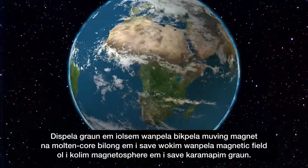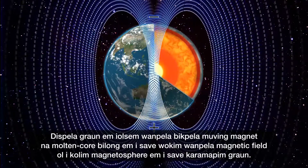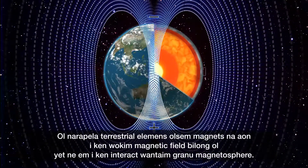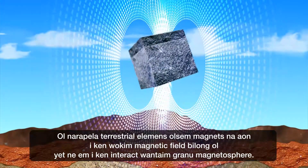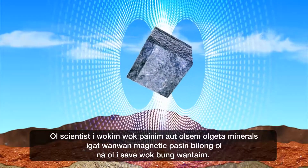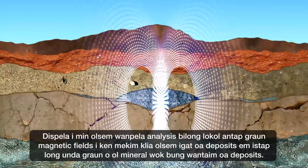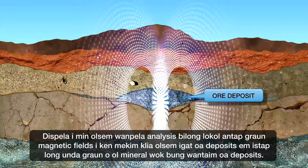The Earth is like a giant moving magnet, and its molten metal core creates a magnetic field called the magnetosphere that envelopes the Earth. Other terrestrial elements such as magnets and iron also create their own magnetic fields that interact with the Earth's magnetosphere. Scientists have studied these interactions and know that different minerals have their own magnetic characteristics. This means an analysis of local above-ground magnetic fields can indicate the presence of underground ore deposits or minerals associated with ore deposits.